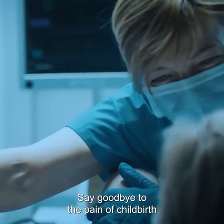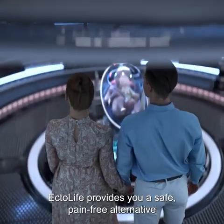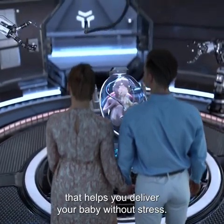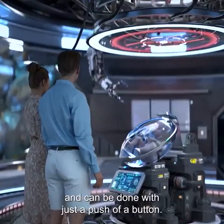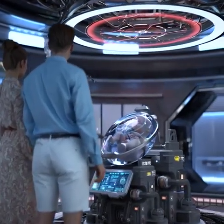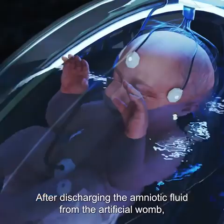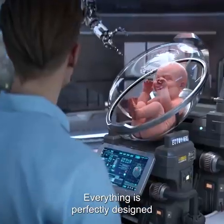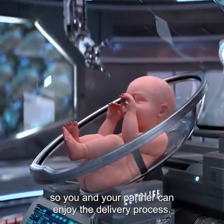Say goodbye to the pain of childbirth and birth-related muscle contractions. EctoLife provides you a safe, pain-free alternative that helps you deliver your baby without stress. The delivery process is smooth, convenient, and can be done with just a push of a button. After discharging the amniotic fluid from the artificial womb, you will be able to easily remove your baby from the growth pod. Everything is perfectly designed so you and your partner can enjoy the delivery process.